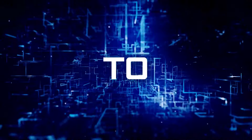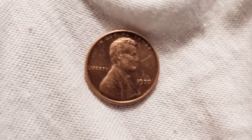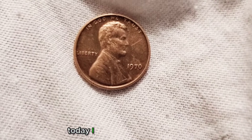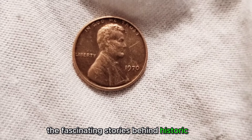Welcome to My Channel, Millionaire Coins. Hello, Coin Collectors. Today, I am dedicated to uncovering the fascinating stories behind historic coins.